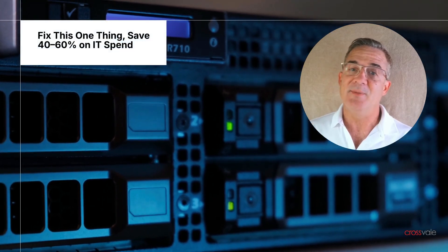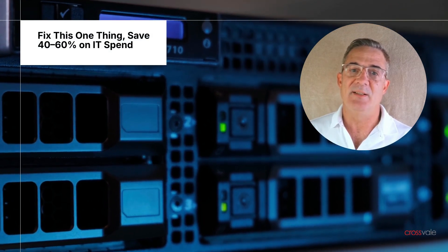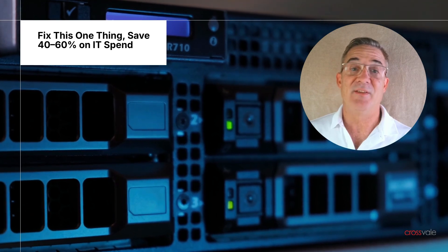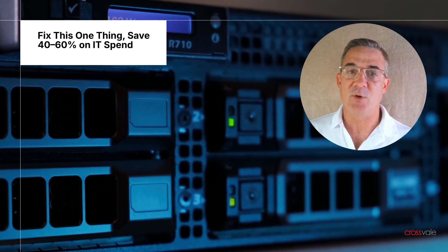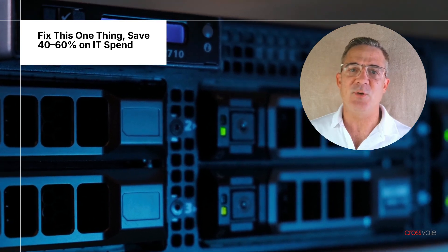Many businesses unknowingly waste up to 60% of their IT budget by deploying software with outdated methods. Do you know if your IT team is still focused on deployment on virtual machines, cloud, or on-prem? If they are, you should attend this webinar to learn why you are paying 40–60% too much for infrastructure, commercial software, and other products you consume by the quantity you use on a server.